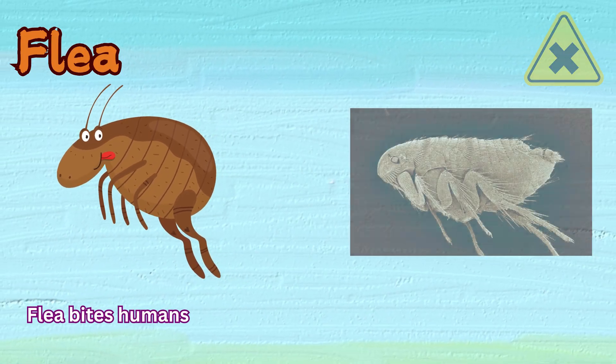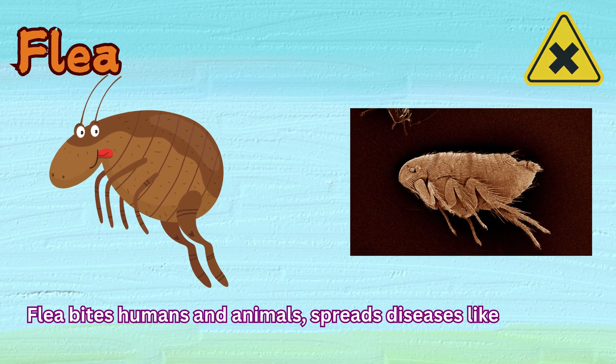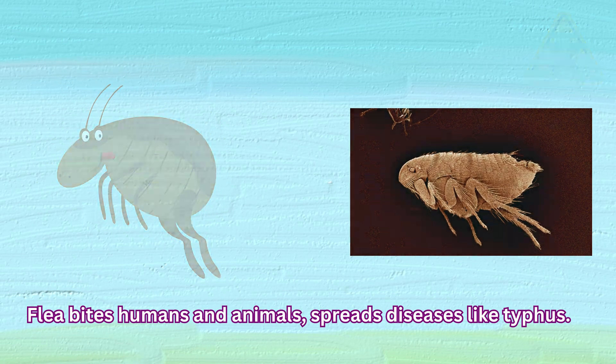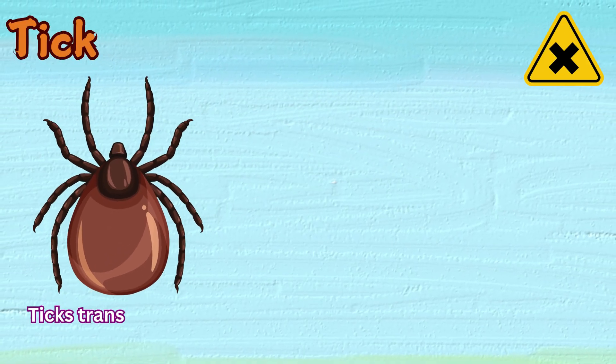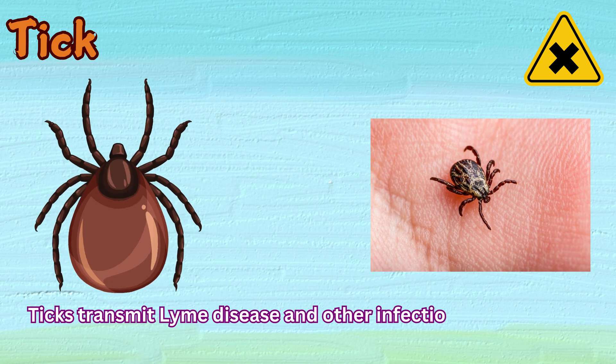Flea. Fleas bite humans and animals, spreading diseases like typhus. Tick. Ticks transmit Lyme disease and other infections through their bite.